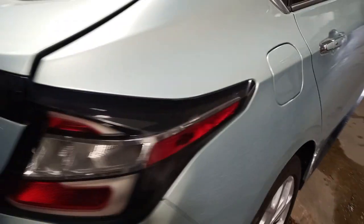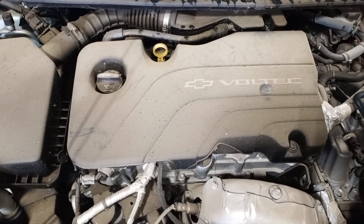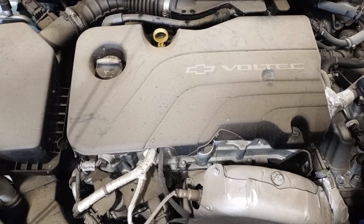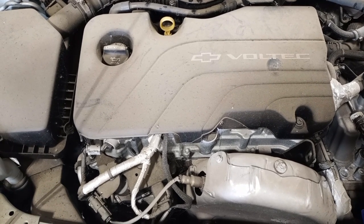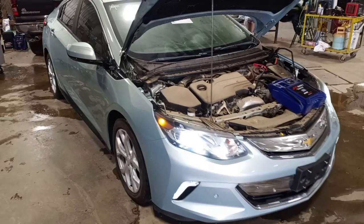It does run and drive. There's drive, and reverse.